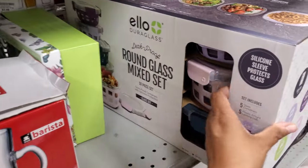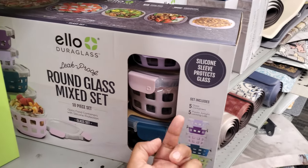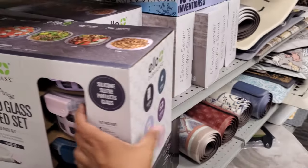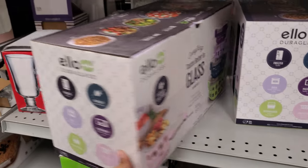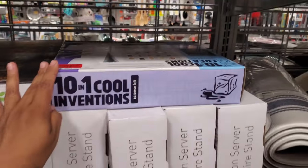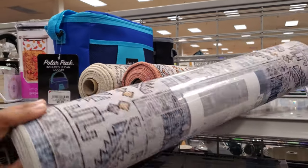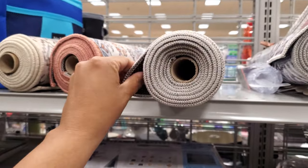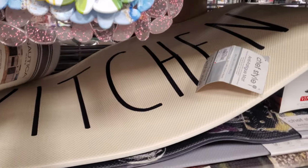Here's another one — round glass mix set. You get five and then five of the locking lid. I don't see a price, probably at the bottom. Little runners for $10 — they kind of feel like foamy, but they're not. Just a little different texture.